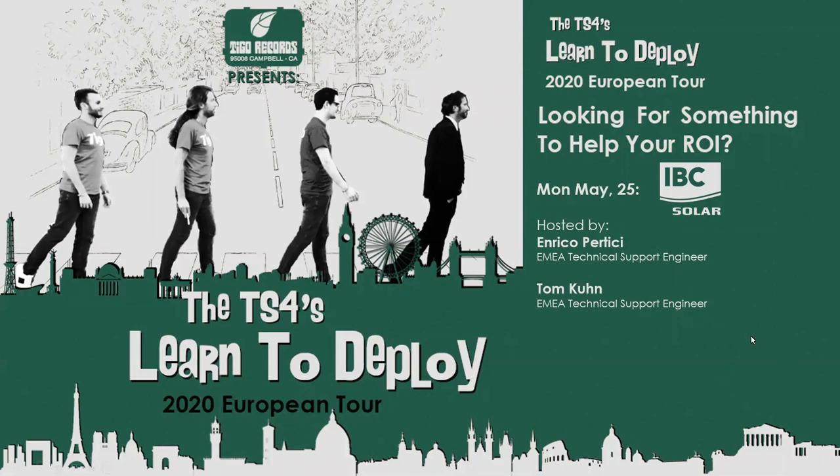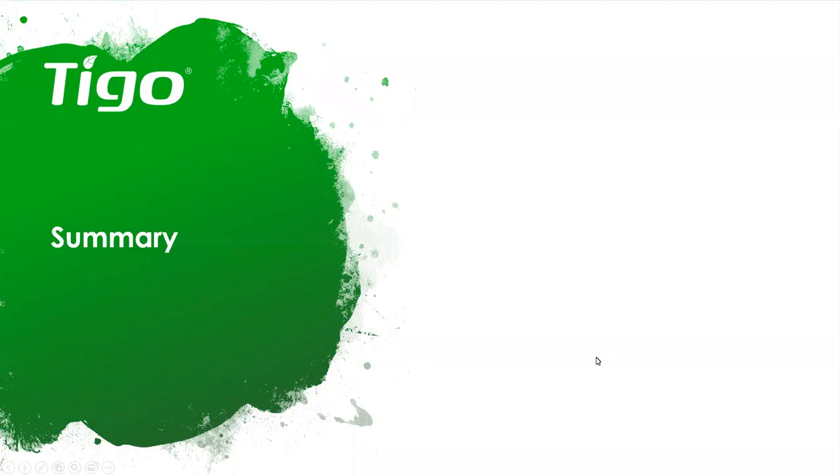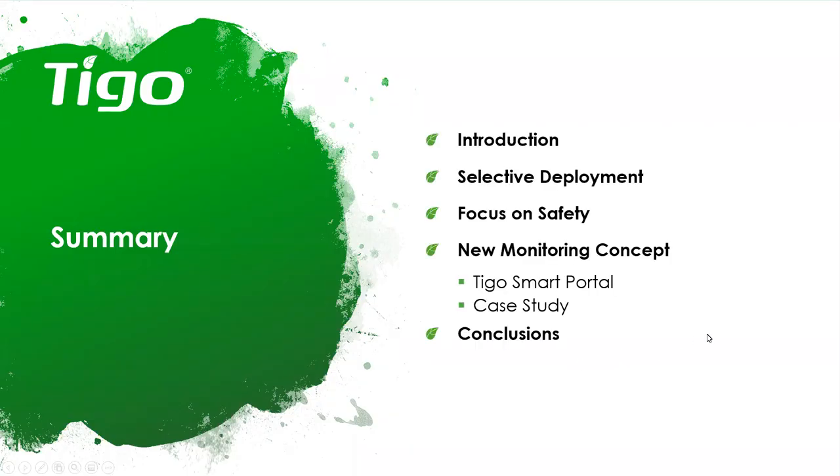Let me start with a summary. Today we're going to cover many topics: first a simple introduction, then we will go through the optimization topic and selected deployment — how Tigo is thinking about optimization — a focus on the safety function, the new concept of monitoring with the Tigo Smart Portal, a nice case study, and at the end, conclusions and your questions.